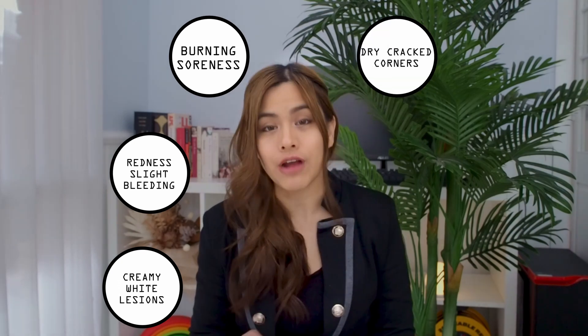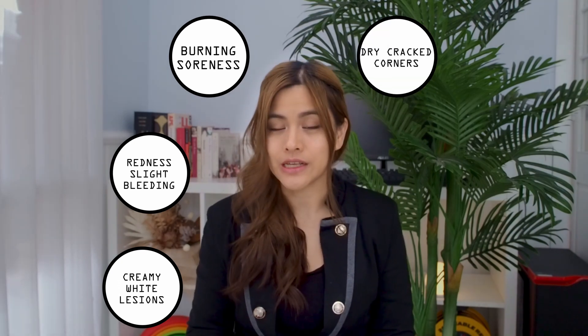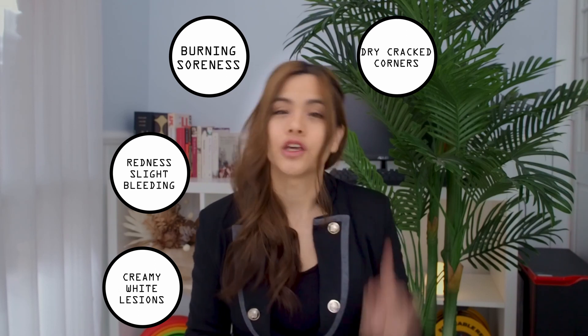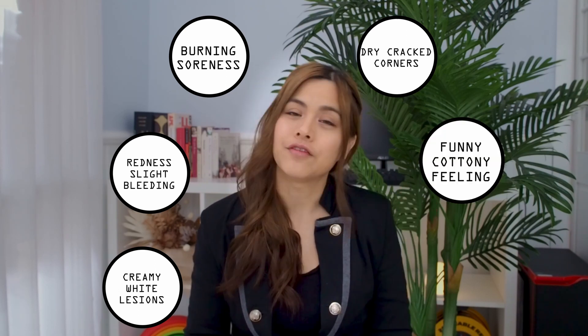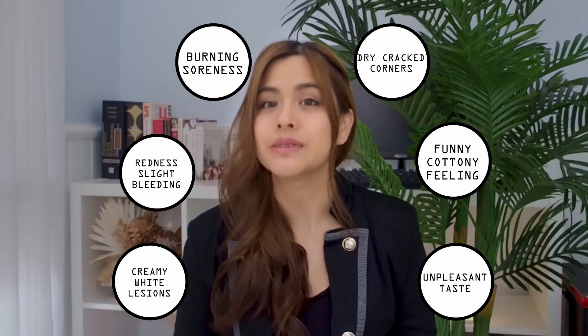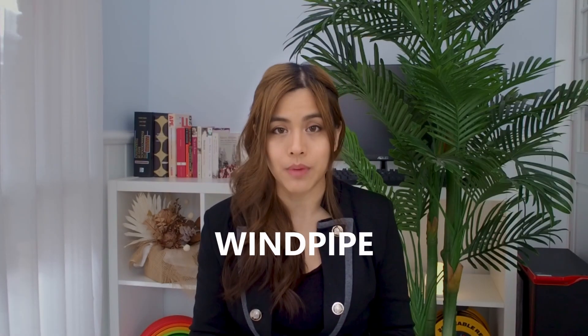Other symptoms may include redness and slight bleeding if you scrape off the white lesions, a burning or soreness in your mouth, dry cracked corners of the mouth — this can be a sign of angular cheilitis which quite often goes hand in hand with oral thrush — a funny cotton feeling and an unpleasant taste in the mouth. All of these symptoms can make it difficult to eat. In severe cases it can spread to the esophagus and can cause difficulty swallowing and the feeling that you've got something stuck in the throat.